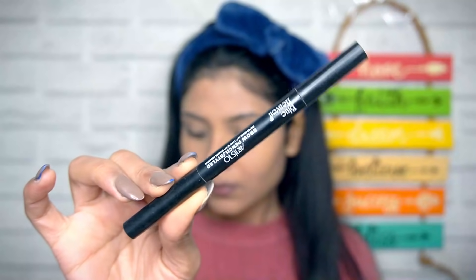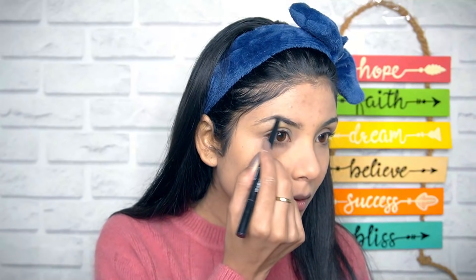Time for eyebrows — I am using Blue Heaven's Eyebrow Pencil. I don't do much to my eyebrows; I just brush them and fill them in. No shaping, just filling, and that's it.